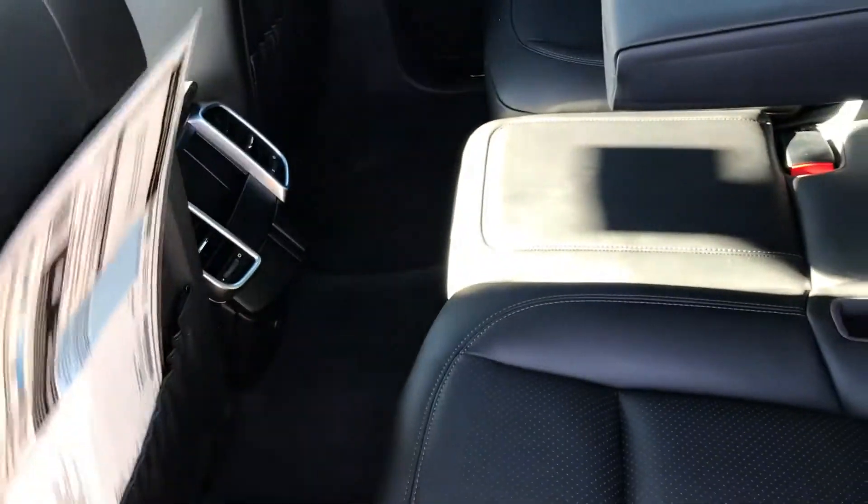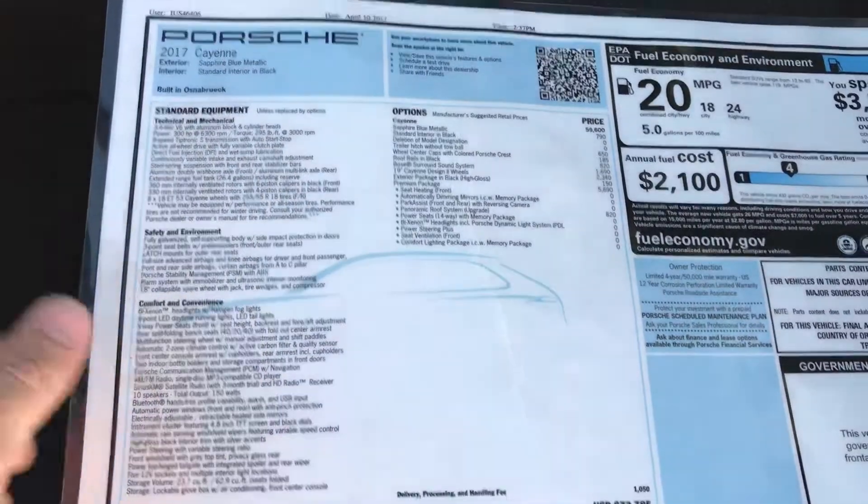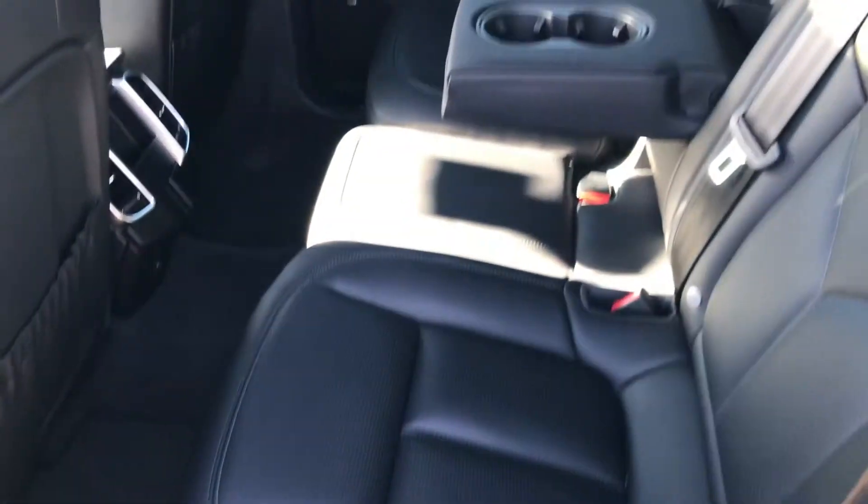Come around to show you the back seat too. Here's the build sheet — so if you want to pause the video, you can see what it was new and see exactly all the options that are on there. The back seat is in excellent condition as well.